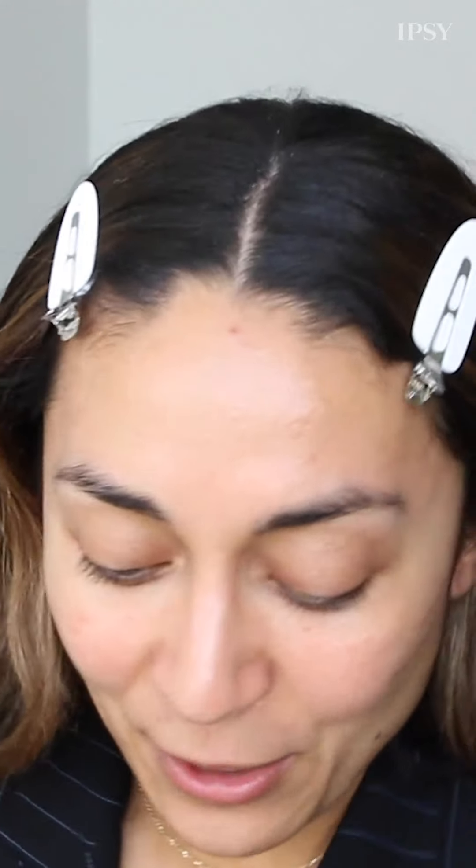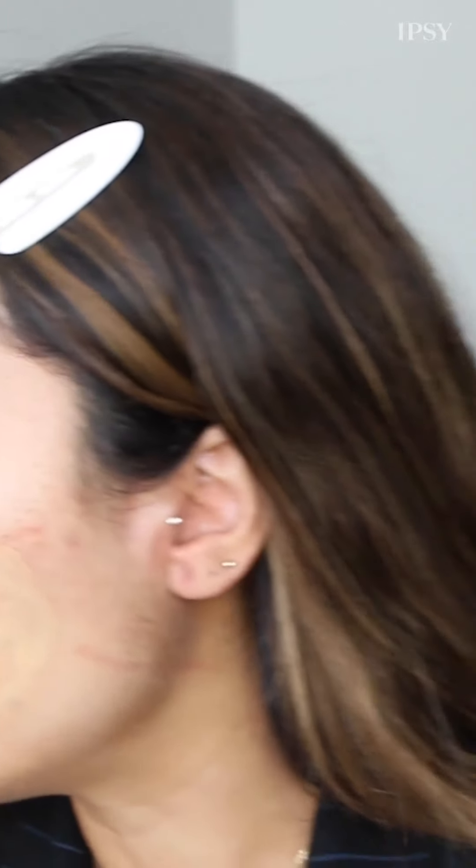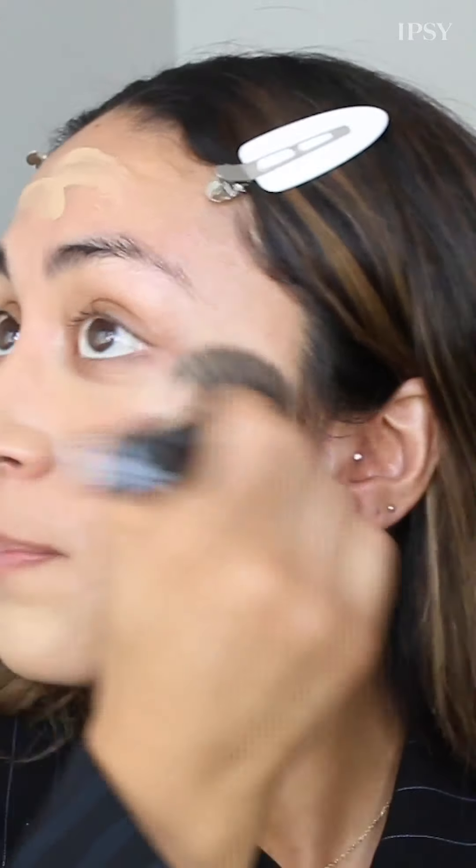I already moisturized my face and primed it, and now I'm going in with foundation. This one is by Wander Beauty — I discovered it through ipsy in their February products. It's a doe foot applicator, which is so nice, and I like to blend it in with a dense flat brush. It blends so seamlessly, it's buildable, and it covers, which is so important to me.